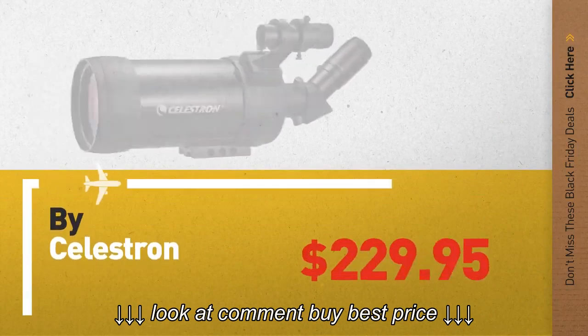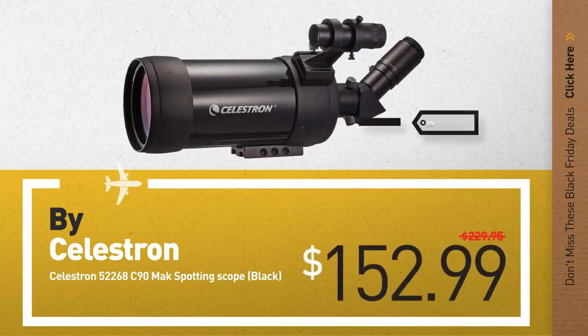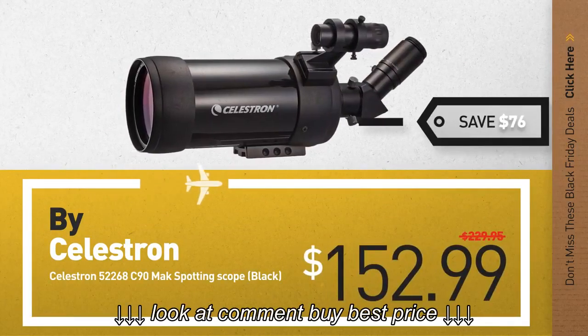Number 6, by Celestron. Save up to $76 on this great spotting scopes deal.